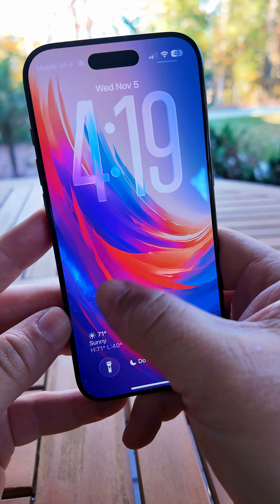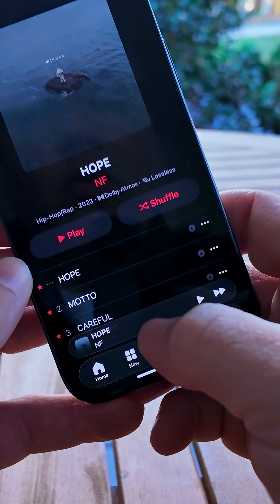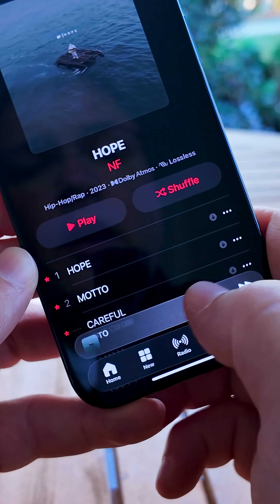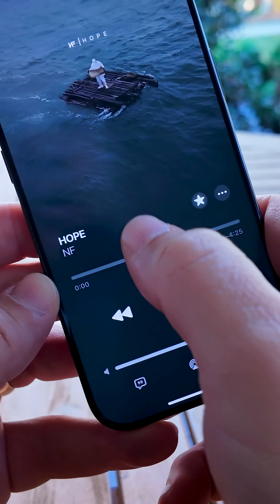With that option turned off, if you wake up your phone, you can no longer accidentally open the camera. Within Music, you can now swipe to change the track — swipe left or right — or if you're in the full screen player, you can swipe directly on the song instead of using the arrows.